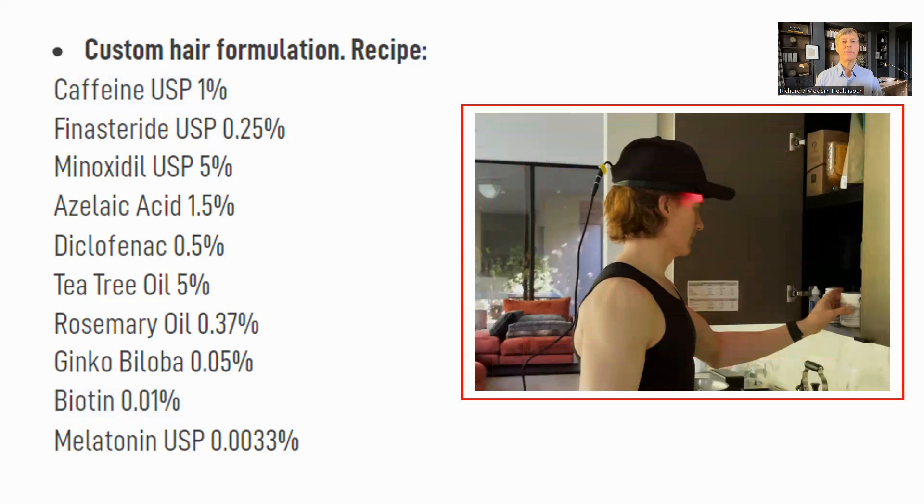Brian also uses a cap with red light sources on the inside, which he wears in the morning. The red light may have multiple effects, but one of them is to stimulate the blood flow in the scalp. This is a major way of supporting hair growth and health, and is one of the mechanisms through which minoxidil and also microneedling work.